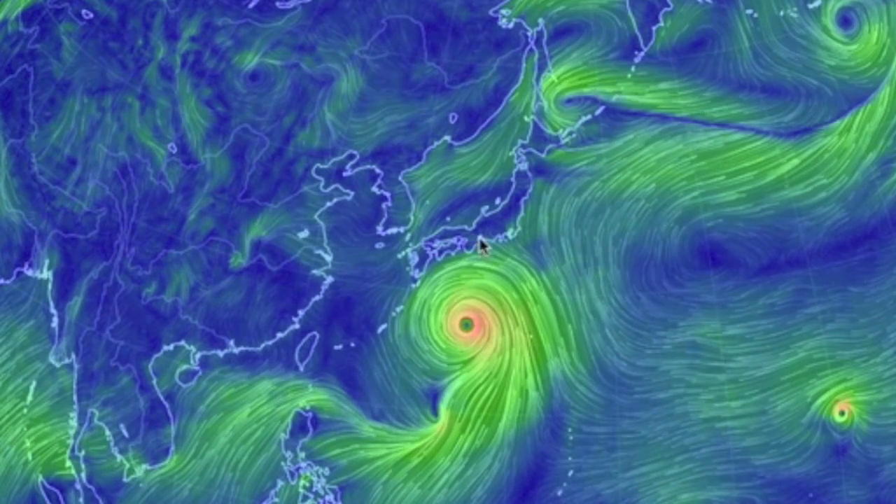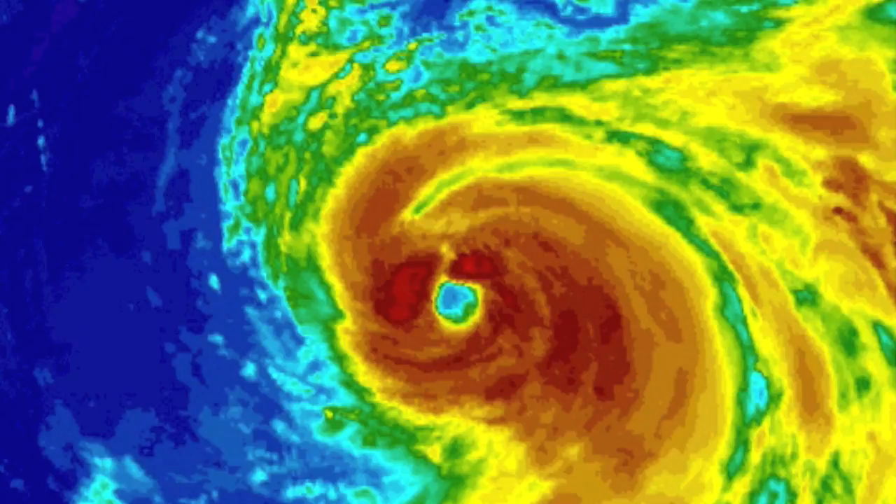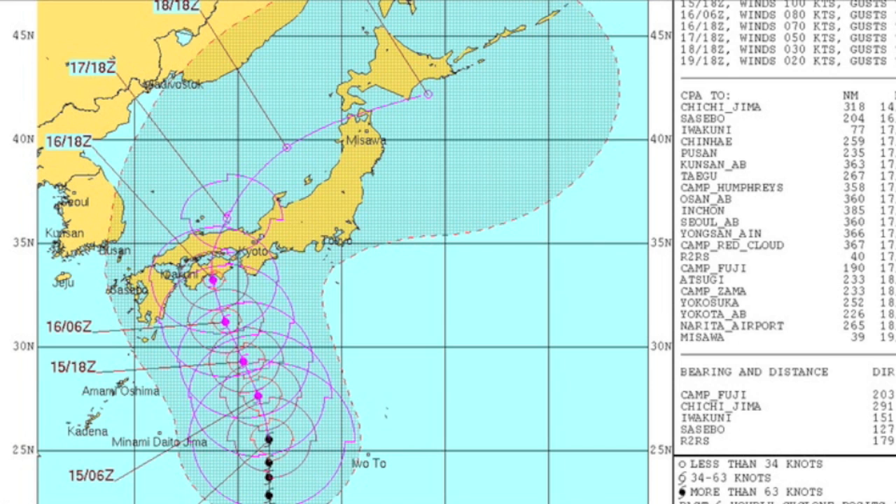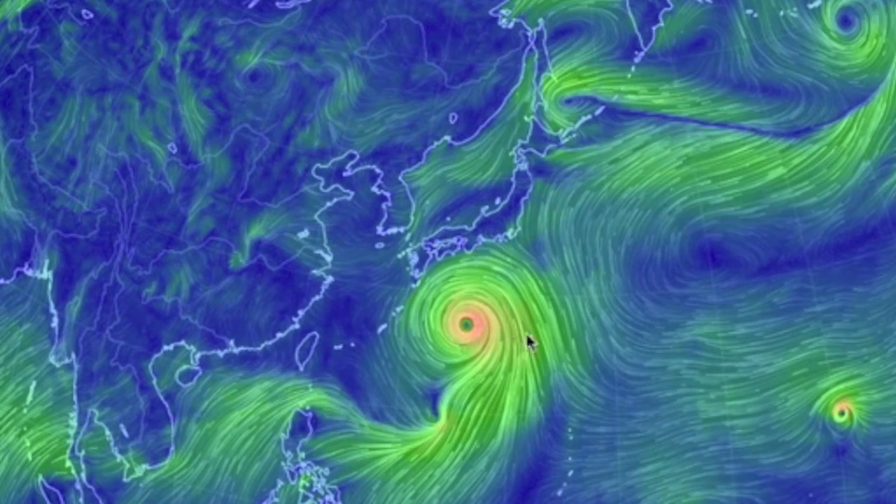A typhoon in the west Pacific will hit Japan tomorrow and it's going to get rough. It's slated to make landfall and then just sort of stall out right on top of the region. Best wishes going that way.